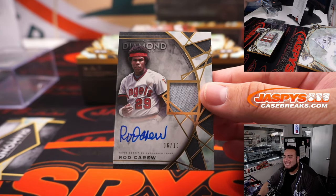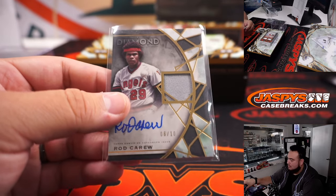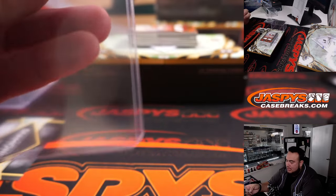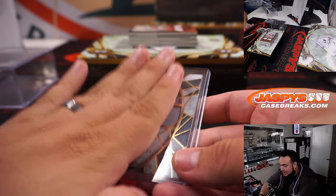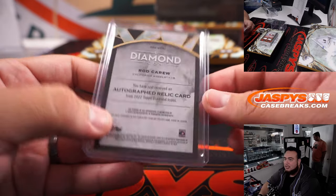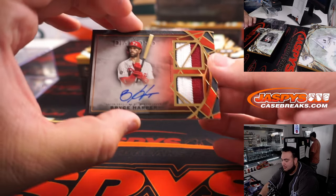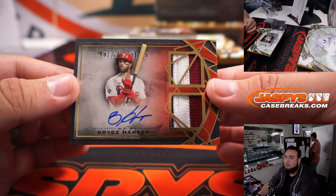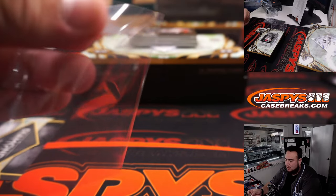Rod Carew for the Angels, six out of ten — little jersey autograph. Not gonna lie, this design is gonna be really tough for some of these cards to grade a 10. There's like a layer over the top kind of reminding you of a little cut of a diamond, so it'll be harder to grade. Then we have a four of five Bryce Harper — nice little three-color patch and autograph for the Phillies, going to Rob.